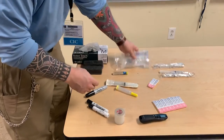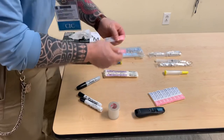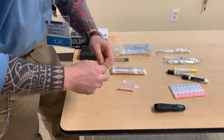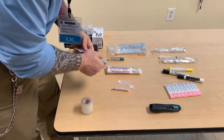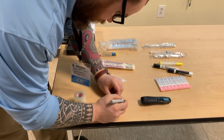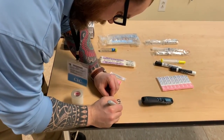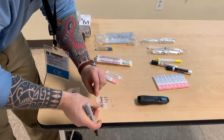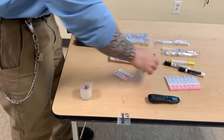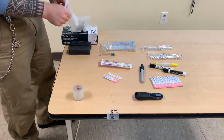I'm going to go ahead and make my label — I'll write 'epi, 10 micrograms per ml' — and this is the label I'm going to place on my syringe. When you're going to do this, you're going to wear your gloves and follow all your standard precaution techniques.